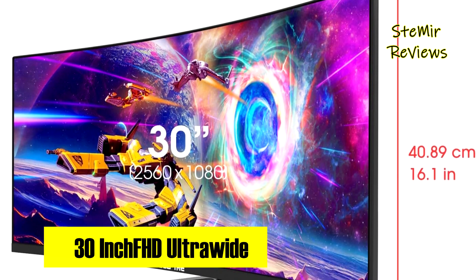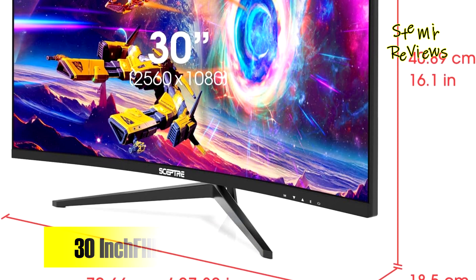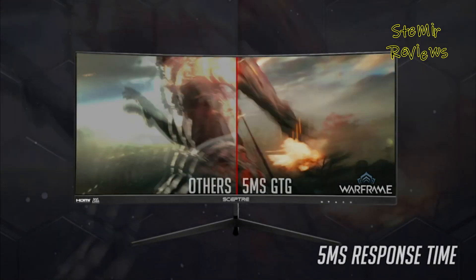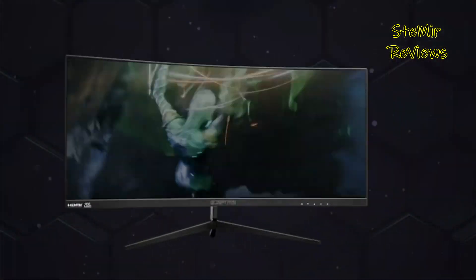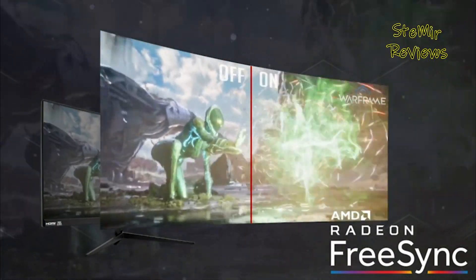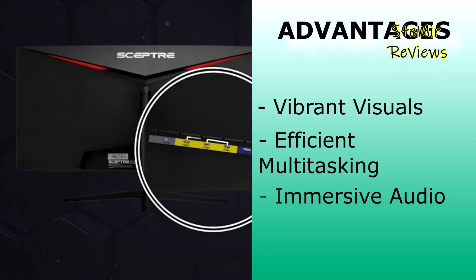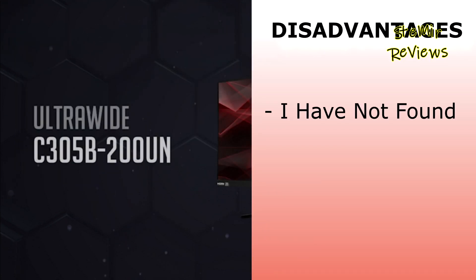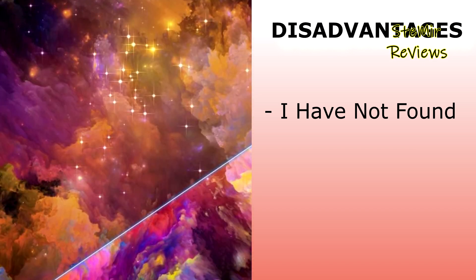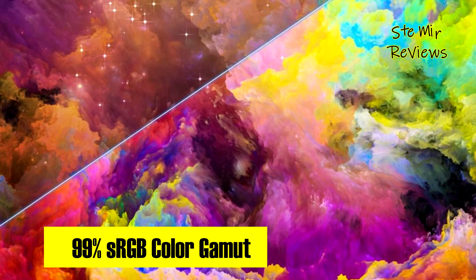Multitasking is a breeze with the picture-in-picture feature, enabling users to overlay a secondary source for versatile displays. With AMD FreeSync technology, gamers relish smooth video and seamless movement in fast-paced games. Scepter's gaming monitor impresses with vibrant visuals, efficient multitasking, and immersive audio. Blue light shift further enhances comfort during extended use, while the VESA wall mount pattern ensures aesthetic and practical space-saving options.